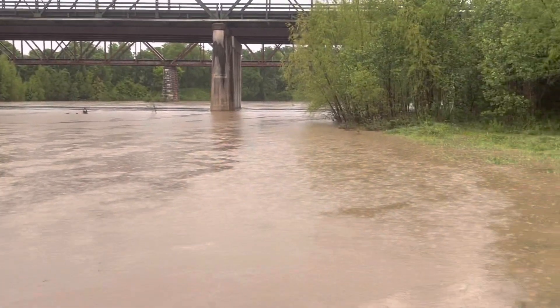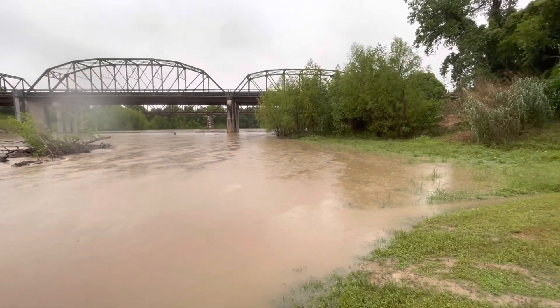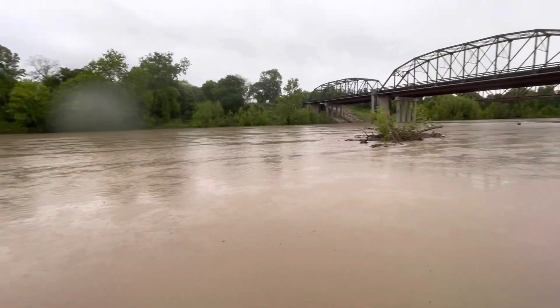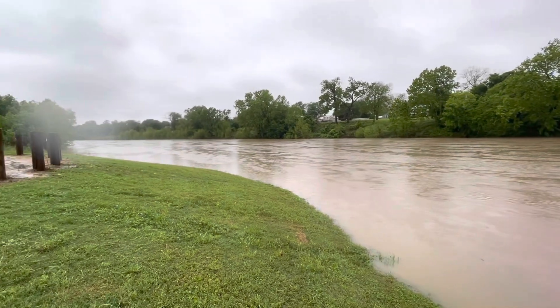We'll come back here and check it when the water levels are lower and show you what this looks like. This is a 19-foot rise in elevation. We'll see what it looks like at normal flow rates when people are here fishing and launching kayaks and so on.